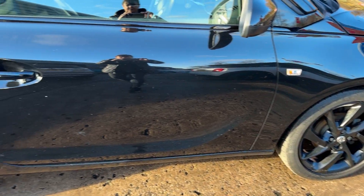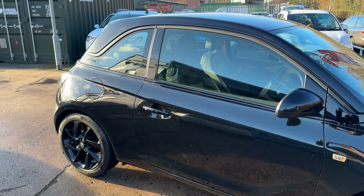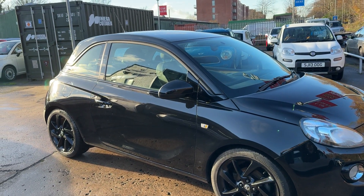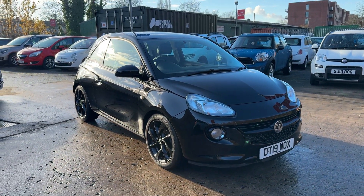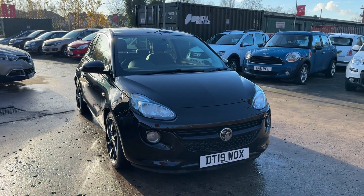We'll MOT and service the car for you when it's sold. Part exchange is welcome and finance is available via our online calculator. The car has been HPI and mileage checked, and we also include a free 12-month AA membership. Available at Cantilever Car Centre, Station Road, Latchford, Warrington, Cheshire.